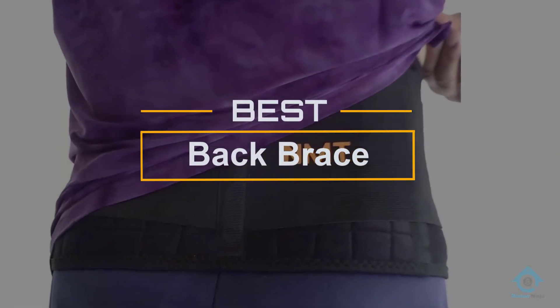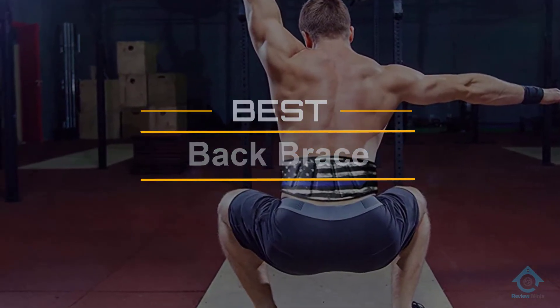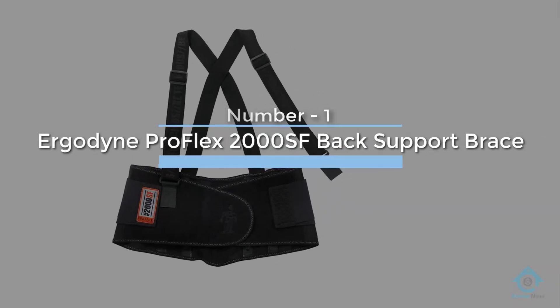If you are looking for the best back brace, here's a collection you have got to see. Let's get started. At any time you can click the circle for more info and real-time deals. Number one most popular: Ergodyne ProFlex 2000.